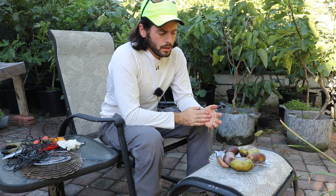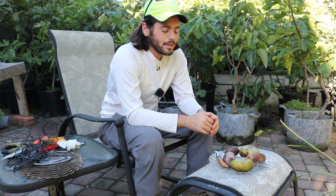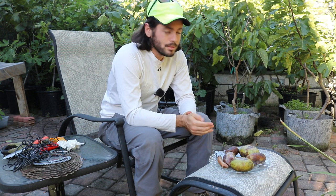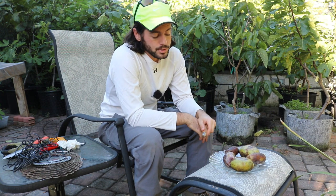I actually just stumbled upon them walking through the park one day this year and said I would come back. I decided against it at least today — maybe I'll go in the next couple of days — because my friend Bill, I think he's in Missouri, sent me some pawpaws in the mail.